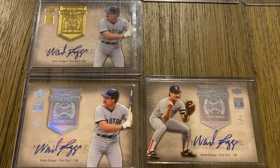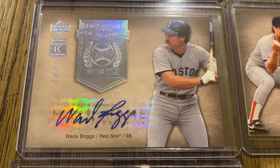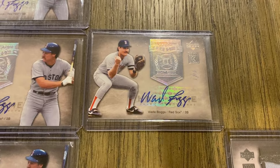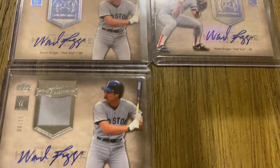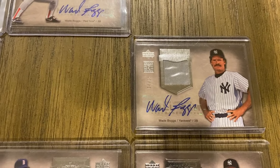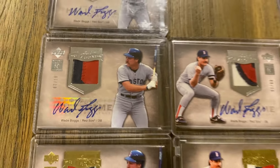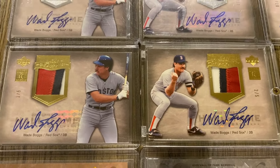I actually have two of the one-of-ones — both of the Red Sox platinum versions. So I only have three one-of-ones total; obviously all of these versions have one-of-ones, but I only have three. Moving into the material autograph — out of 15 — I have one Red Sox and the Yankees version. I don't have any of the golds. Then moving to the patches: I have the silver version out of 10 for all three, and the gold out of five for the two Red Sox ones.